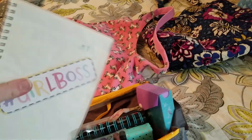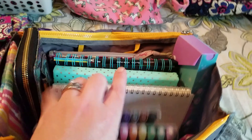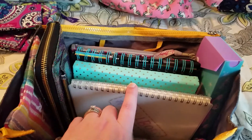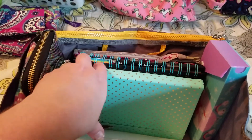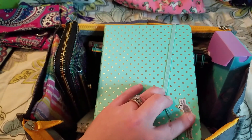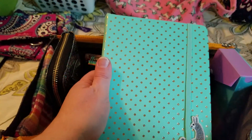I jumped back and forth between notebooks a lot but I really like this one. Come 2018 I'm going to get myself another one because they're amazing. This is my novel bullet journal — I got a little sticky llama applique because it's super cute and the little gold dots are reflective.